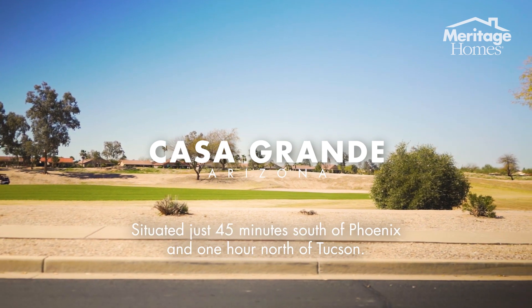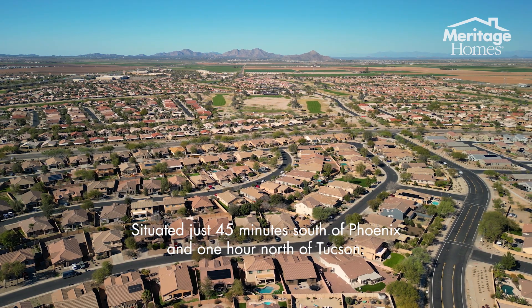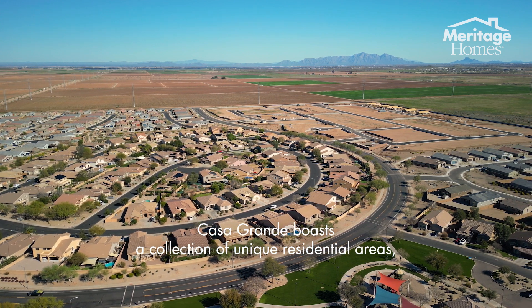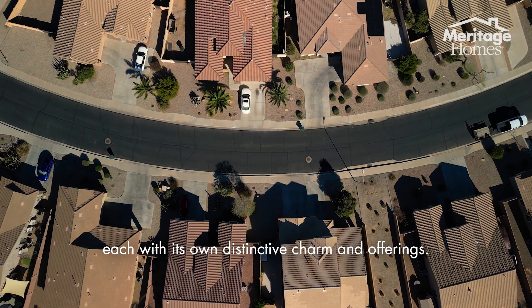Welcome to Casa Grande, situated just 45 minutes south of Phoenix and one hour north of Tucson. Casa Grande boasts a collection of unique residential areas, each with its own distinctive charm and offerings.